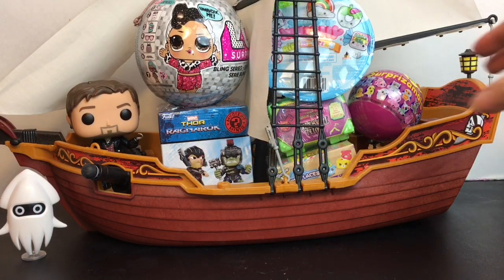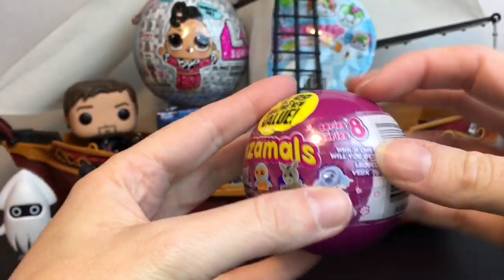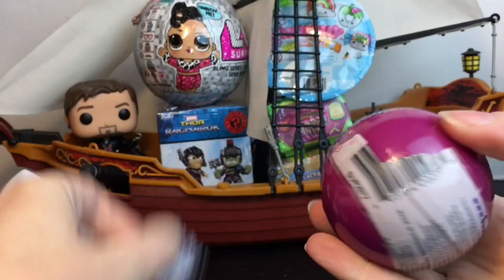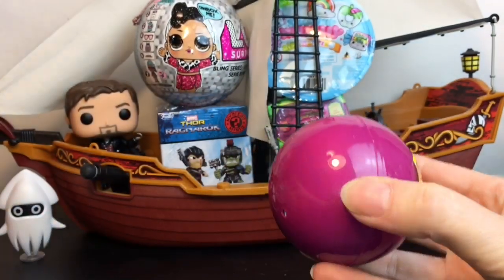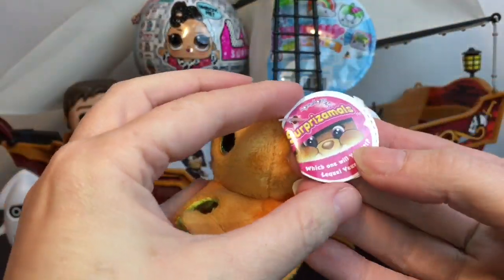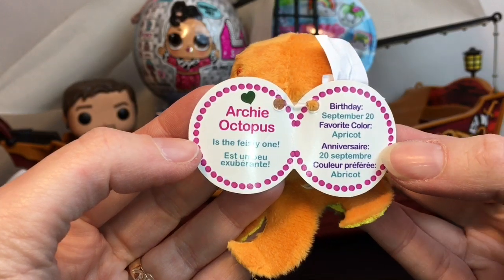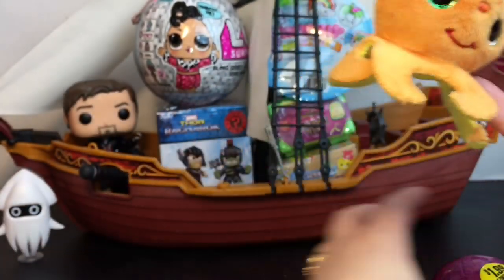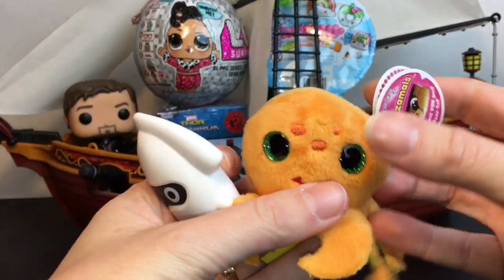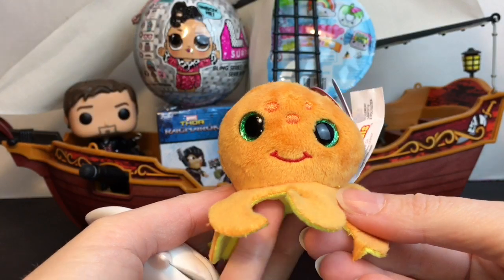Everything's loaded into the Jolly Roger - I have Blooper and our captain. Let's go ahead and start with our little Surprise Emuls plushy. I would love this little hammerhead shark, he looks adorable. We have a sea critter friend - it's Archie Octopus and he is the feisty one. He's really soft and adorable, I love the green eyes and look at all the soft little legs.